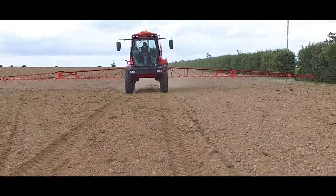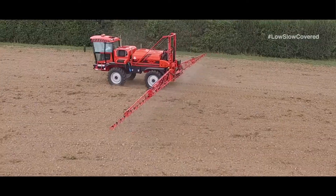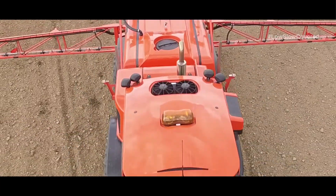What is it about sprayer operators? Don't they like their beds? Out first thing in the morning, working late into the night, it's great to cover the acres. And we often get the comment: it's when the wind dies down that the spraying conditions are great. Only they're not.